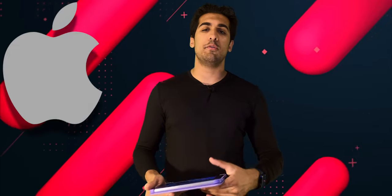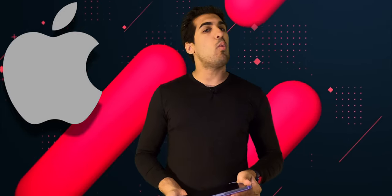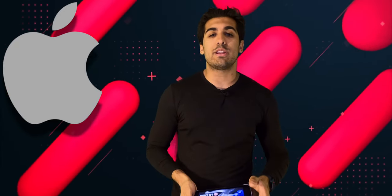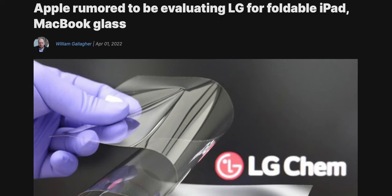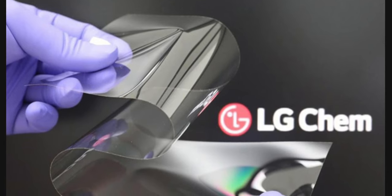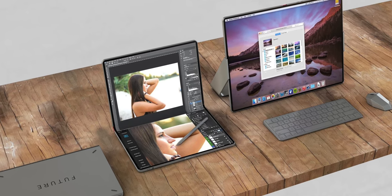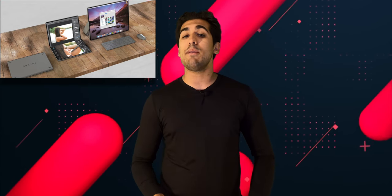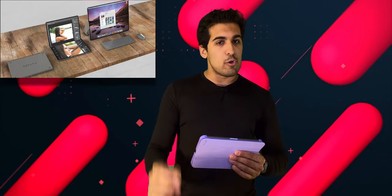And lastly, the final story: the Apple foldable experiment. As you know, Apple has been dead set against making a foldable iPhone, but they do want to make a foldable. So it seems only natural that they start experimenting behind closed doors. According to several reports, they are evaluating LG for foldable iPad and MacBook displays. According to Ming-Chi Kuo, Apple is reportedly working on a 20-inch MacBook foldable screen, sourcing LG for the material, and experimenting with a physical product for a foldable iPad and MacBook.